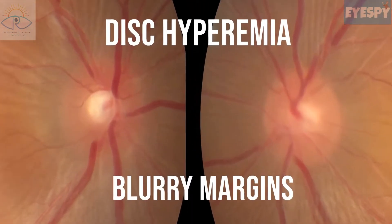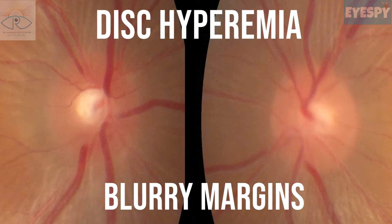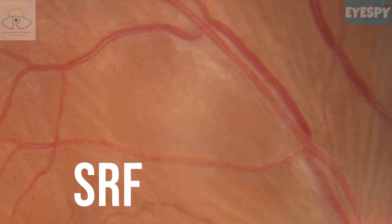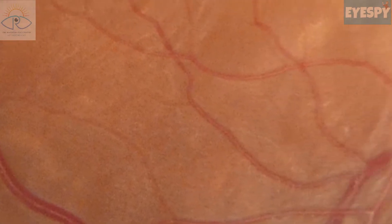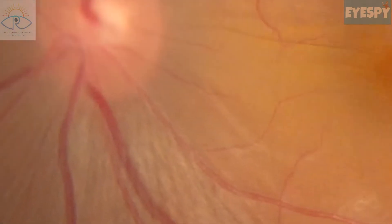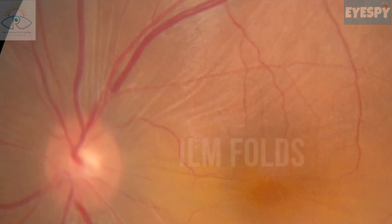Bilateral optic disc hyperemia with blurry margins, multiple pockets of sub-retinal fluid, and ILM folds over the posterior pole.